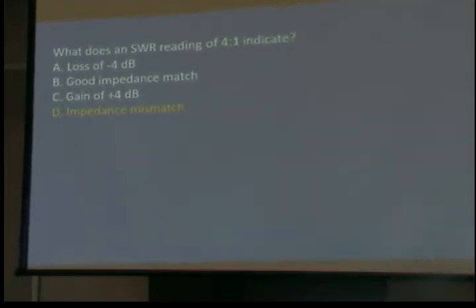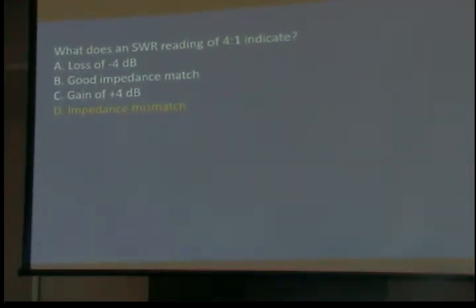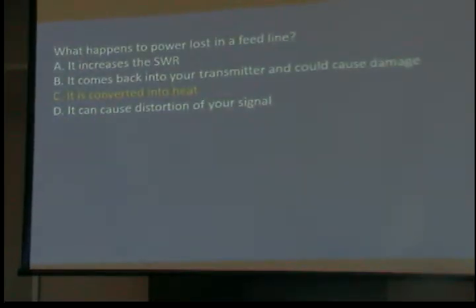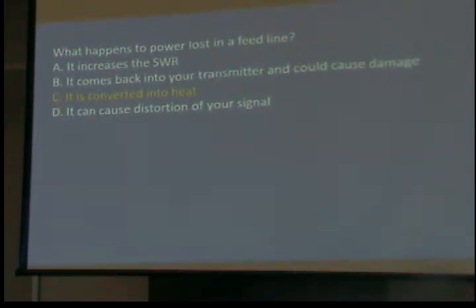What does an SWR reading of 4 to 1 indicate? An impedance mismatch — it is a problem. What happens to power lost in the feed line? When you have an impedance mismatch, that power is coming back. Some of it's getting lost in the feed line, some of it's hitting the transmitter.